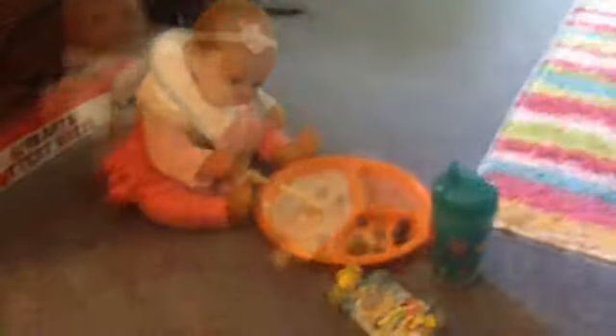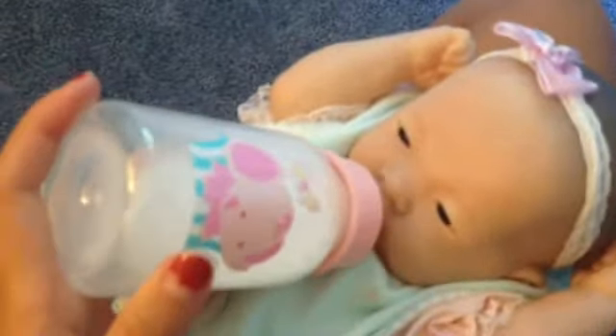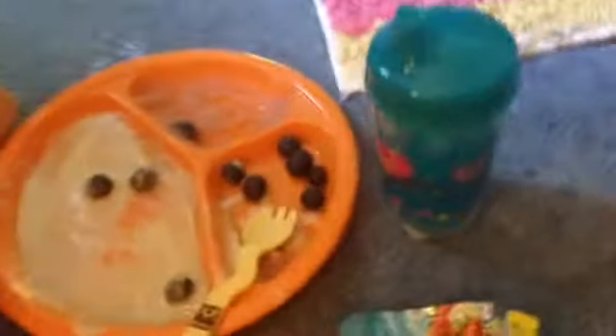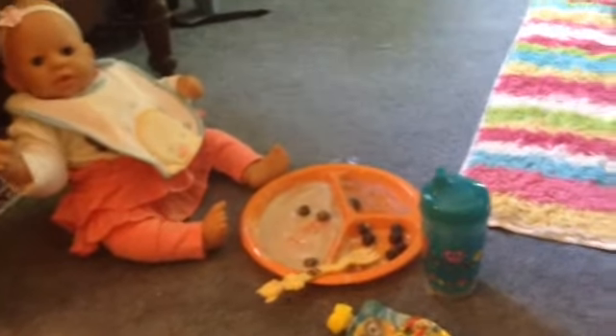Guys, Ella is almost done with her milk. Willow has given up — she's thrown her fork off, splattered oatmeal on her sippy cup. She's looking at me like she's through. Sorry guys, my brother was knocking on the door. Willow's over with her meal.